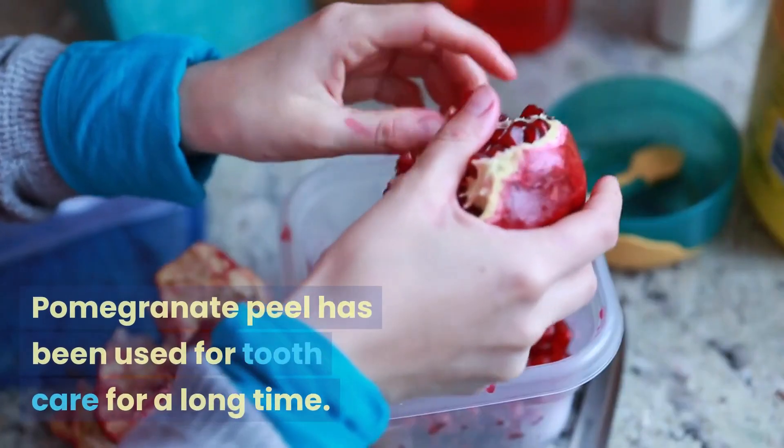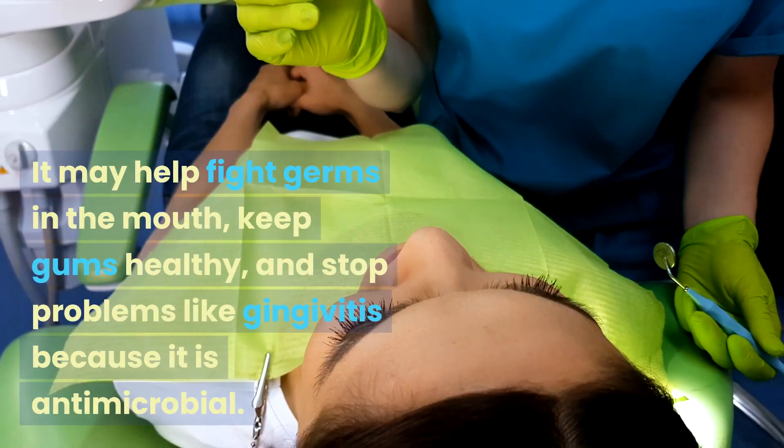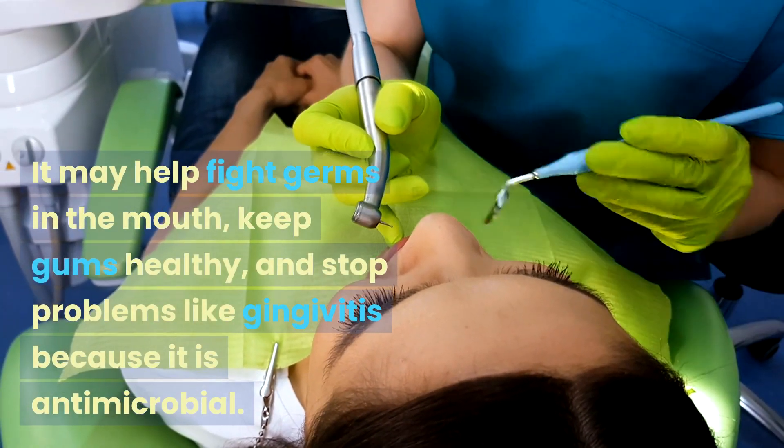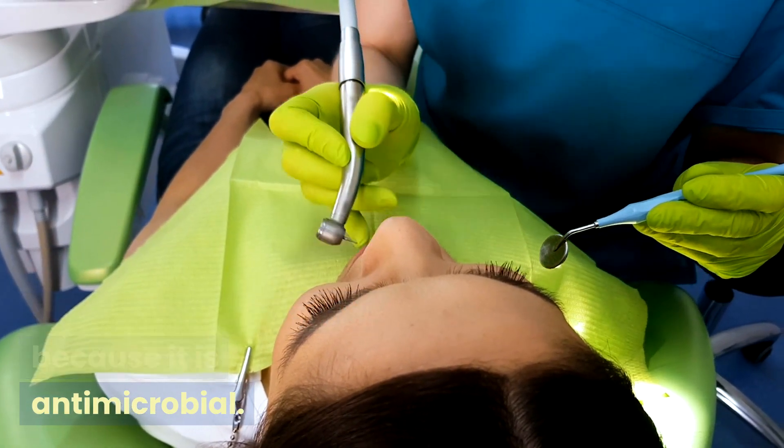5. Good Oral Hygiene. Pomegranate peel has been used for tooth care for a long time. It may help fight germs in the mouth, keep gums healthy, and stop problems like gingivitis because it is antimicrobial.